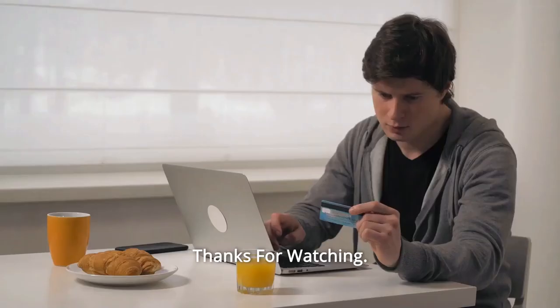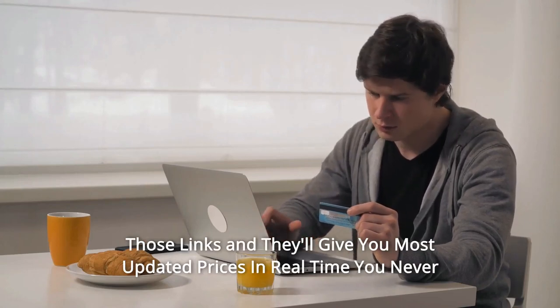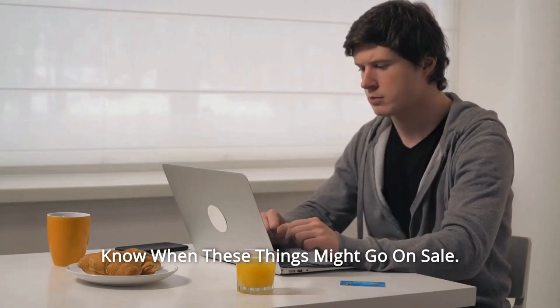And so much more! Thanks for watching! I leave my affiliate links down in the video description below — click on those links and they'll give you the most updated prices in real time. You never know when these things might go on sale.